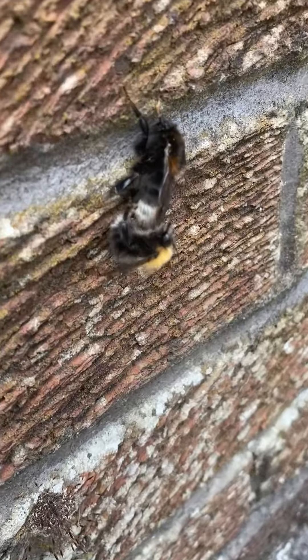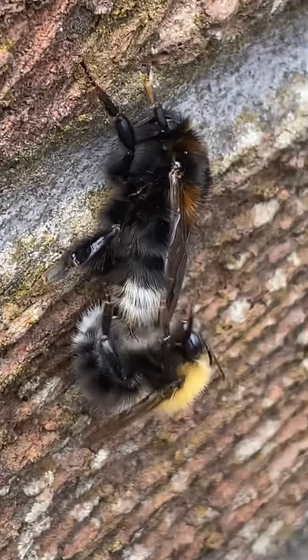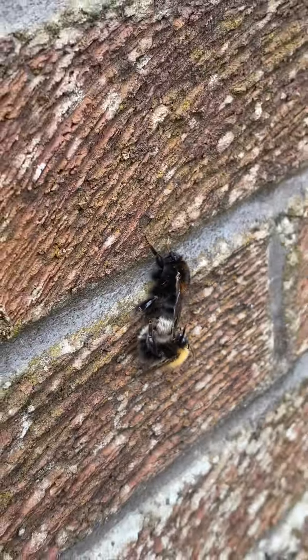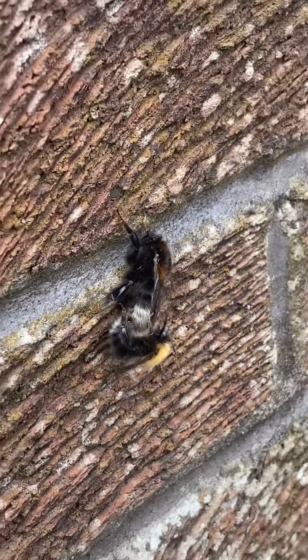So it's two bees mating — one on the top is a queen bee, and below is obviously the male. It's quite amazing. I've never seen that before, and I don't think I've ever seen a queen bee before. That's amazing.